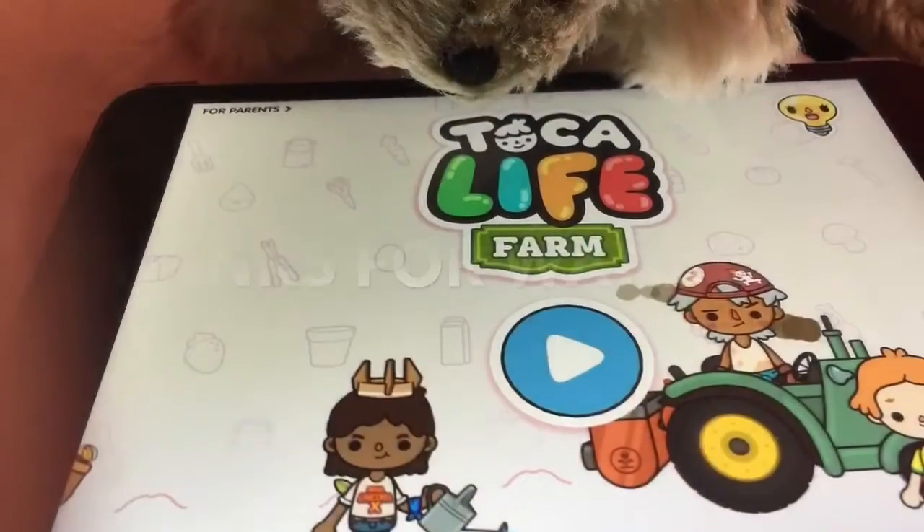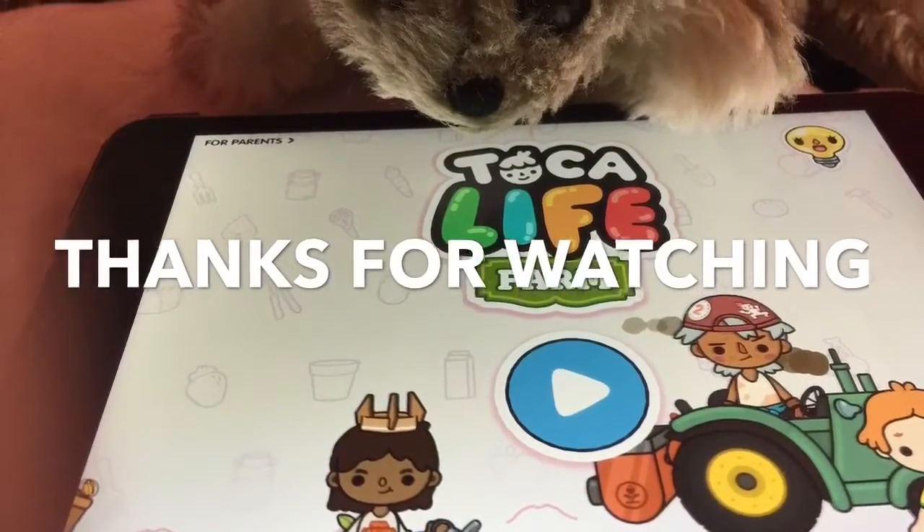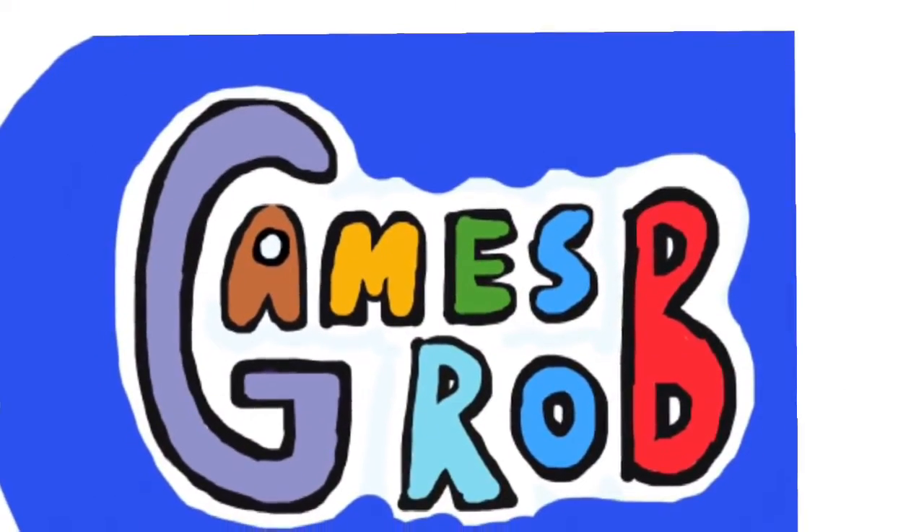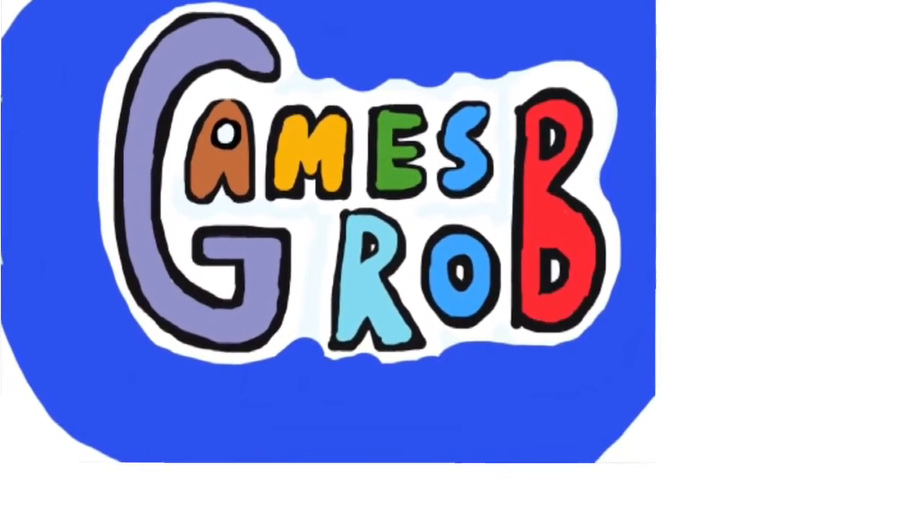We better go - time for some trick or treating! Go to this store. Hello - trick or treat! Trick, go away! Oh, well bless you - thank you!